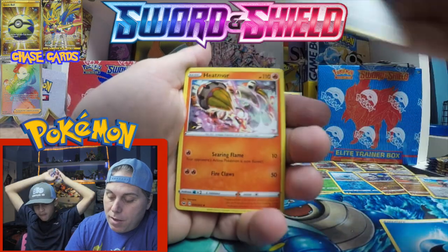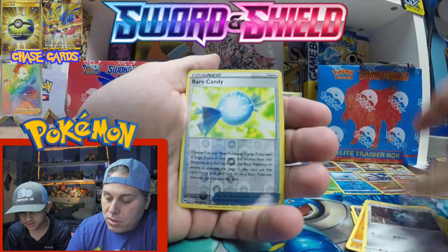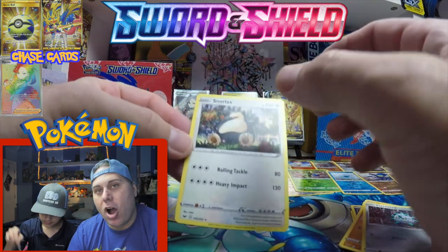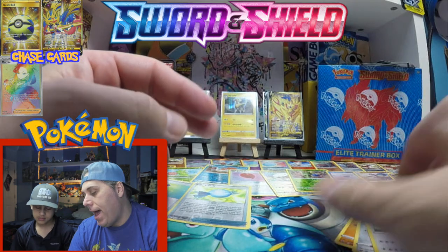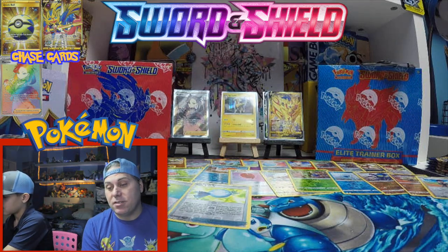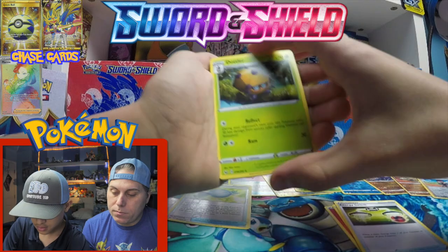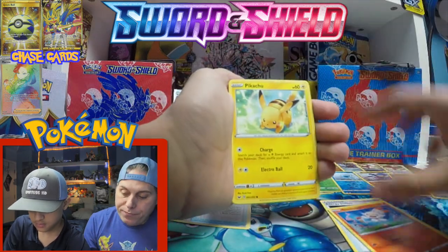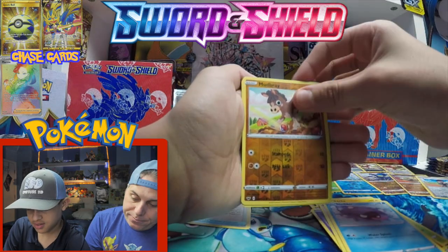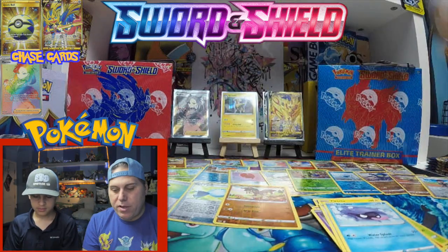Here we go — energy, Ferrothorn, Heatmor, Metal Saucer, Scorbunny, Nickit. Mudbray reverse and a Turpinator. Check that Turpinator out — wild looking, weird colors, very interesting. Look at all the reverses, guys. Lots of reverses.